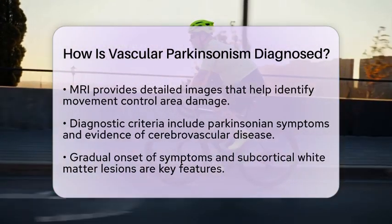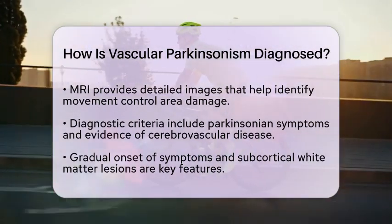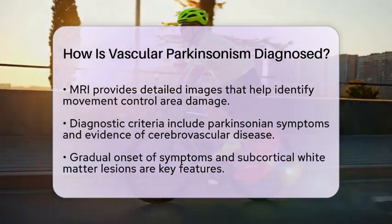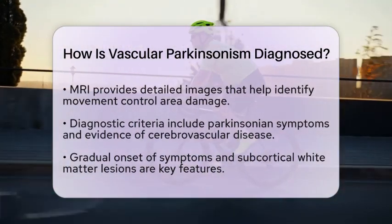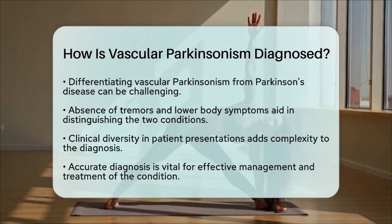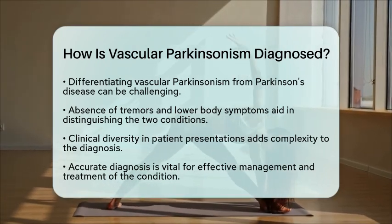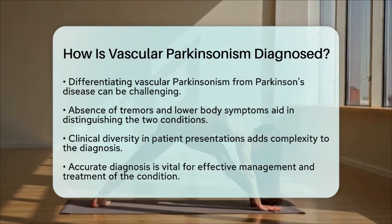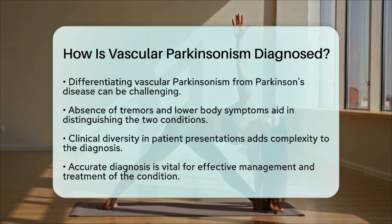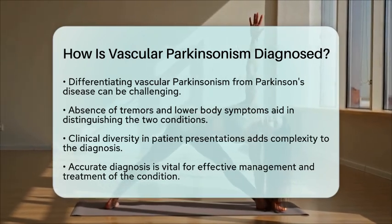However, diagnosing vascular Parkinsonism can be tricky. It shares many symptoms with Parkinson's disease, making it hard to differentiate between the two. The absence of tremors and the presence of symptoms in the lower body can help doctors distinguish vascular Parkinsonism from Parkinson's disease. Another challenge is the clinical diversity of vascular Parkinsonism — each patient may present differently, adding complexity to the diagnosis.